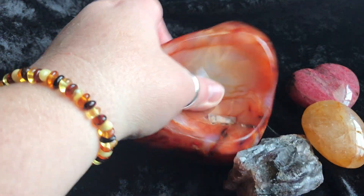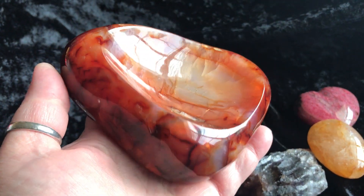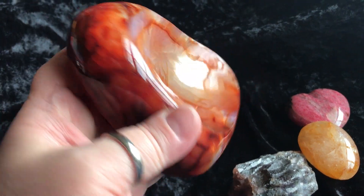Then we have this beautiful carnelian bowl — I've had a request for carnelian bowls, so I found one. Look at how beautiful it is. The coloring on there is great. It's a pretty good size, just beautiful.